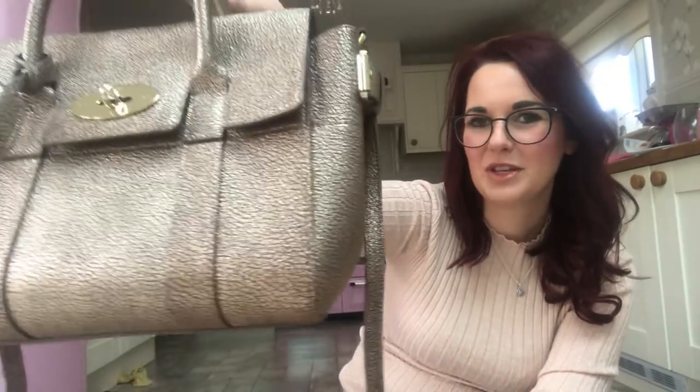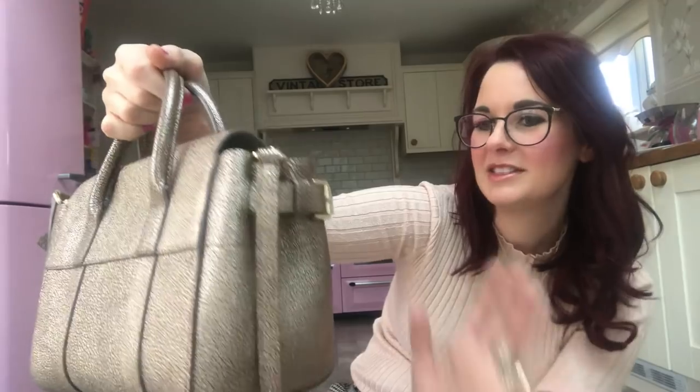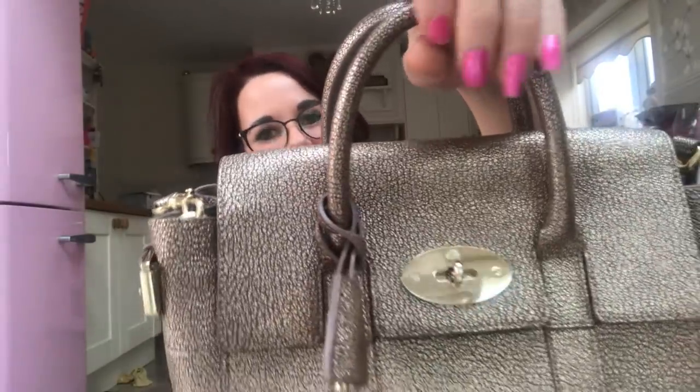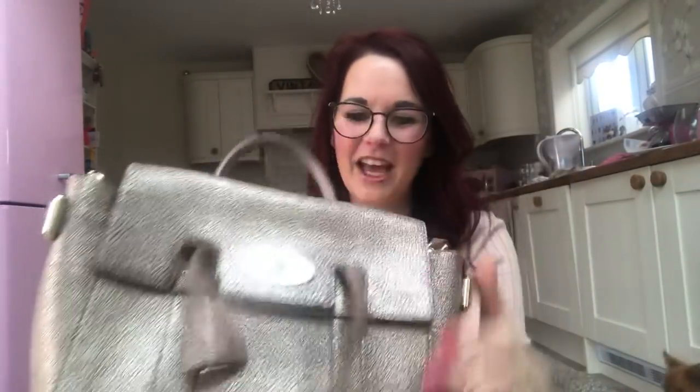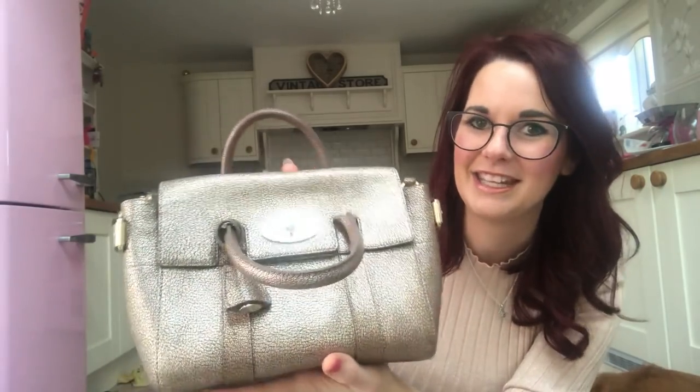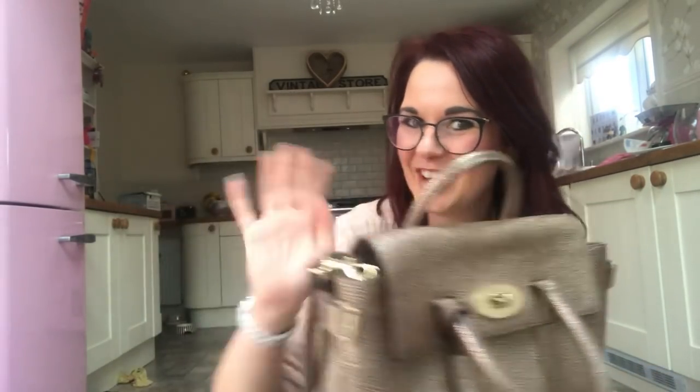I don't want to waffle on too much because I have already done a video on this bag. But when I've used it a few times, I can do a video on what it's actually like to use. So that's my new little naughty treat. Thank you very much for watching and sharing my little unboxing — I hope you have a lovely day. If you enjoy handbags, please subscribe to my channel and come and find me on Instagram as mrscrazybaglady. Speak to you soon, bye bye!